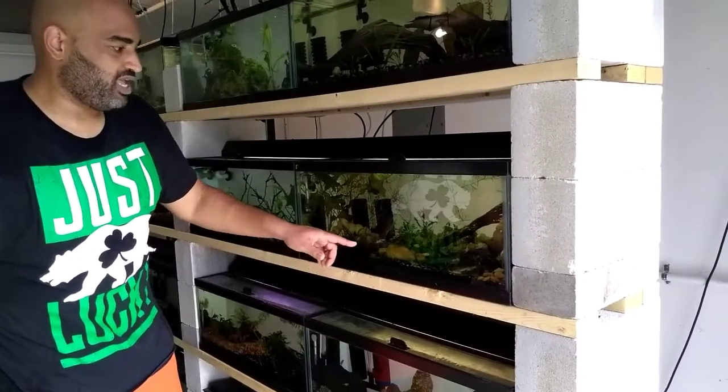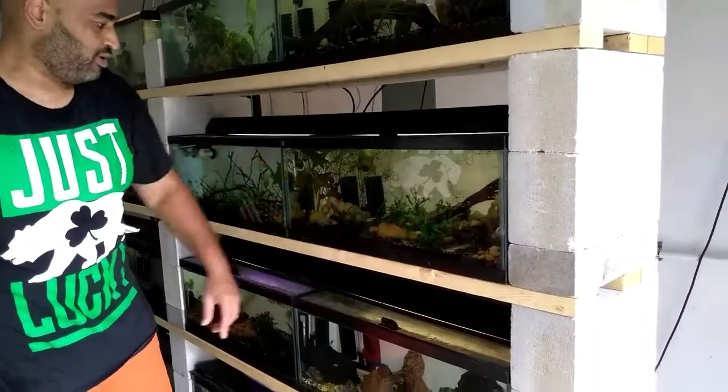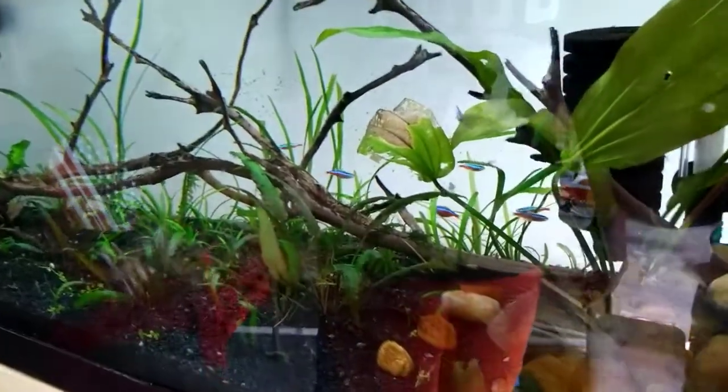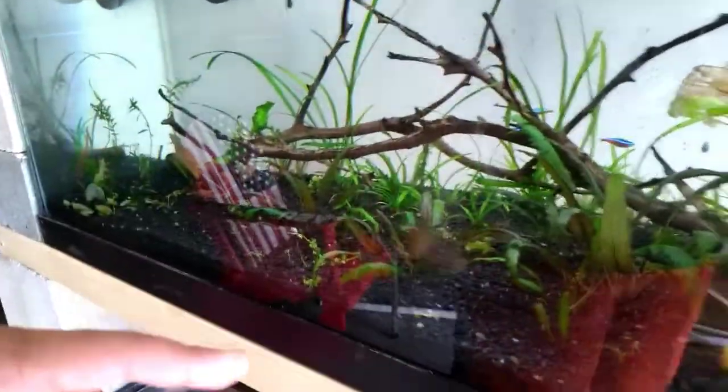We got more shrimp in this 20 gallon long — we got some yellow shrimp. And then in this next tank we got some cardinals and we got some bristlenose plecos. I tried to bait them out with some green beans but they went back. We were over here talking so long — he brought the green beans out but they went back behind the manzanita wood.